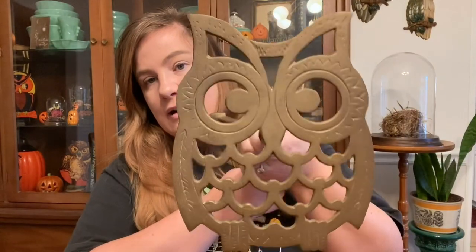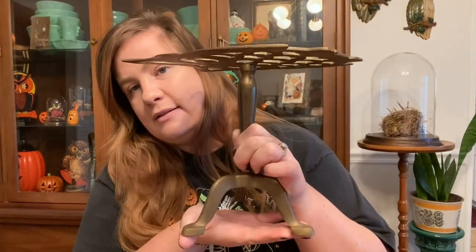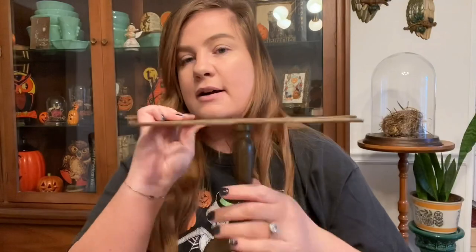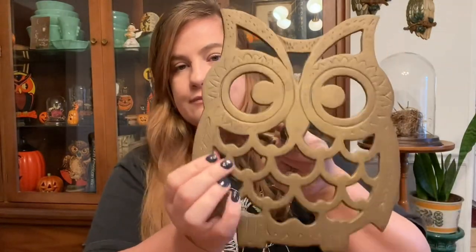Then I picked up this brass owl plant stand — how cool is that? I'm obsessed with it. I love owls, I love brass, I love plants — it ticks all the boxes. It would be very expensive to ship, so I'm probably going to keep it and just put a plant on it. I'm also trying to save up for a new sofa — everything is so expensive when you're used to thrift store prices.